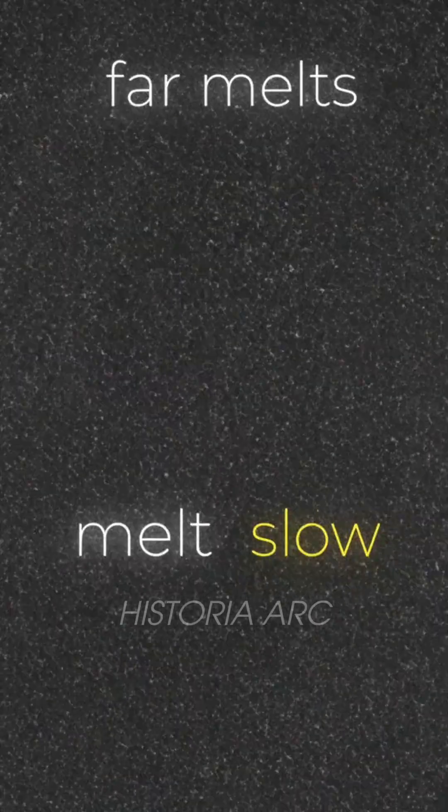Why pycrete? Because it was incredibly strong, tough enough to stop bullets, and melted far slower than normal ice, even in the ocean.